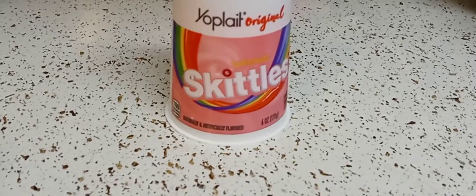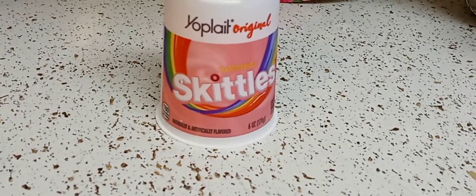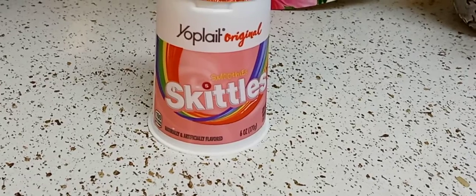Hey guys, I hope everyone out there is safe and doing well. Thank you so much for tuning in. So today I got the Skittles Smoothies by Yoplait.